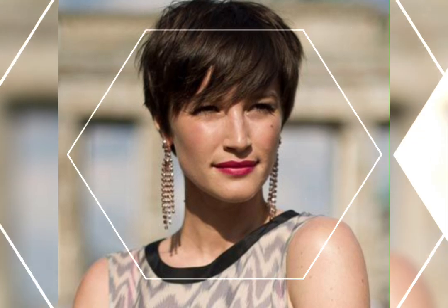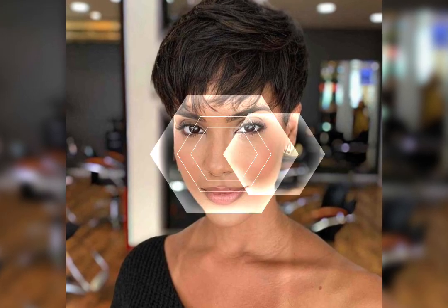Hey my dear viewers and my beautiful beauty family, how are you? I hope all of you are fine and happy. Today I am going to show you a very stylish and timeless bob haircut.